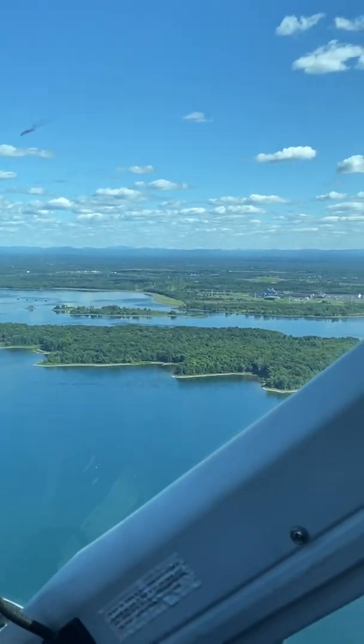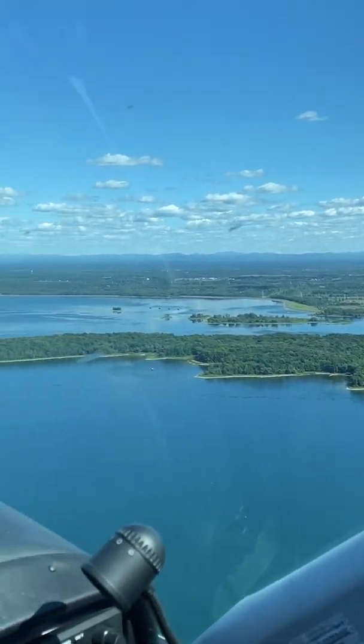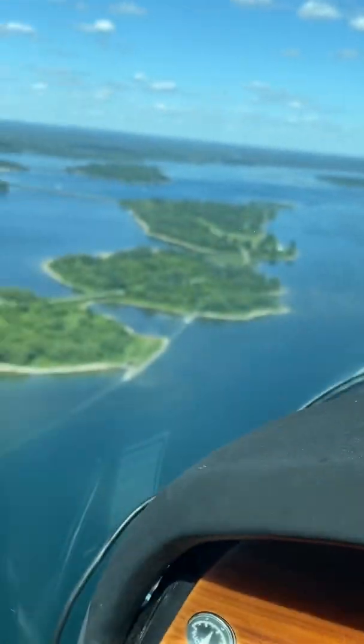And of course, this is our neighbors to the south, the US. So as you can see, we're really close.